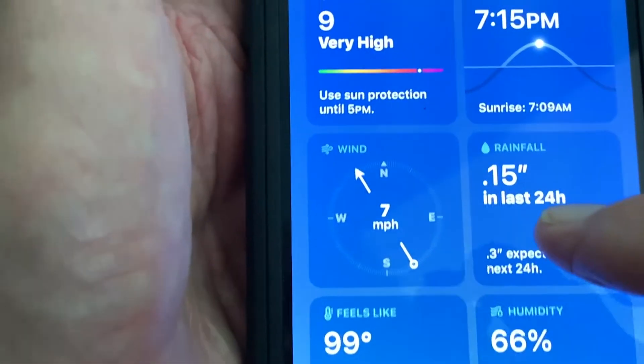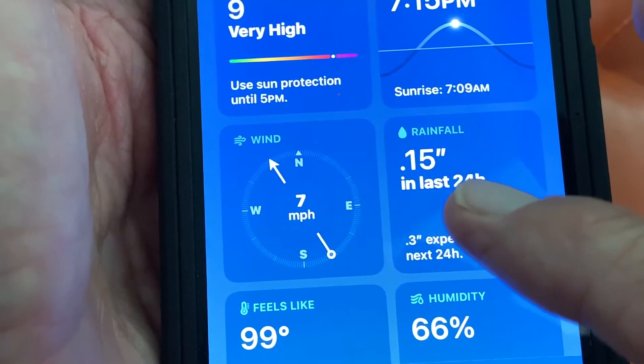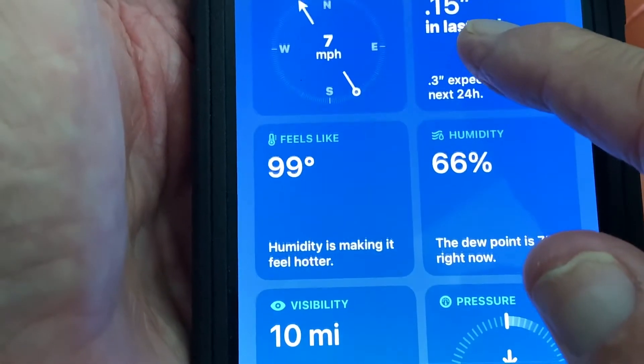Then it gives you the wind direction — it's telling you that it's coming out of the southeast at about seven knots. And it says today we may get about 0.15 inches of rain; they expect 0.3.